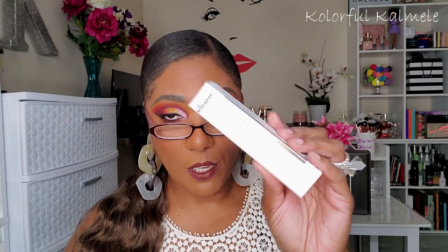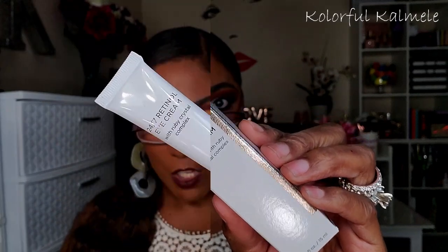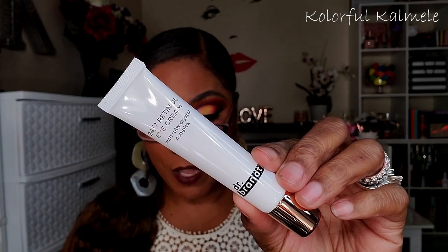Last in my base box is the Dr. Brandt 24/7 retinal eye cream with ruby crystal complex, retailing for $55. It's described as a patent yet gentle light-reflecting and age-fighting eye cream — a perfect combination of retinol and ruby crystal complex. I'm not really into eye creams, but I do like Dr. Brandt, so I'll try it out eventually.